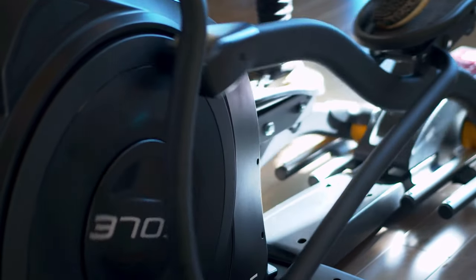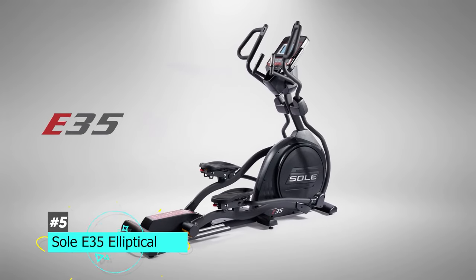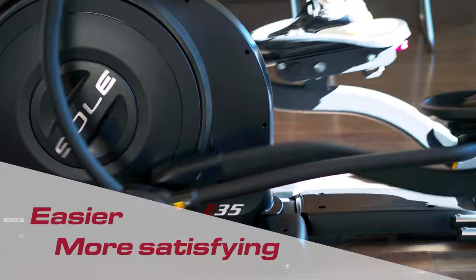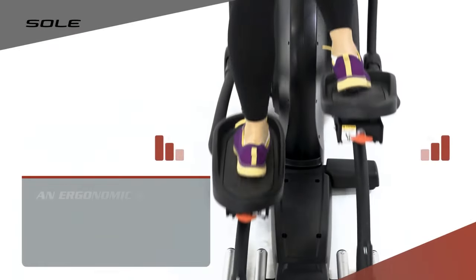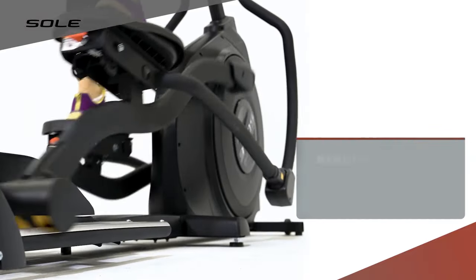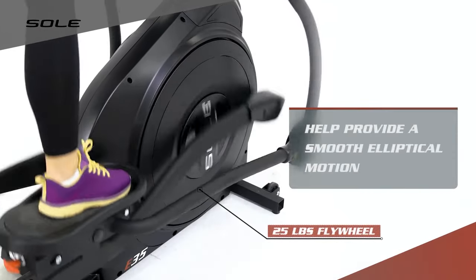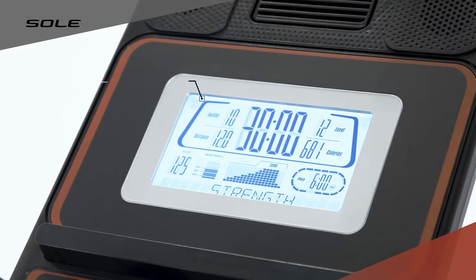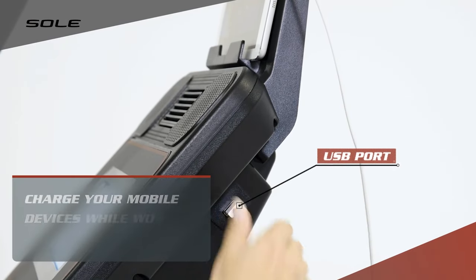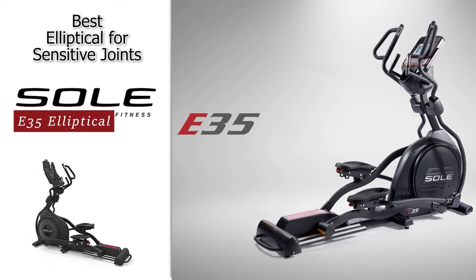Next up, we have the best elliptical for sensitive joints. Having a low-impact workout can be very beneficial for those who struggle with joint pain, and that's going to be the Soul Fitness Soul E35 Elliptical. This one has a lot of features not typically found in other elliptical machines. It has foot pedals designed in collaboration with physical therapists — the oversized pedals have adjustable footbeds and a two-degree inward slope, which reduces ankle and knee stress common with other ellipticals. The main design of the E35 will also eliminate strain on your knee, hip, and ankle joints, turning an ordinary low-impact workout into essentially a no-impact workout. There are 20 resistance levels, a 7.5-inch display with Bluetooth capability, and a USB port for powering or charging your device. Definitely check out the Soul Fitness Soul E35 Elliptical.